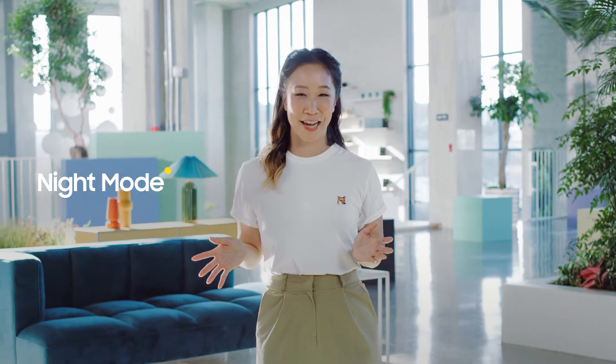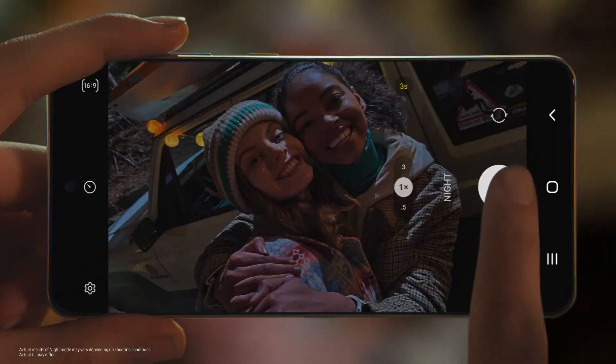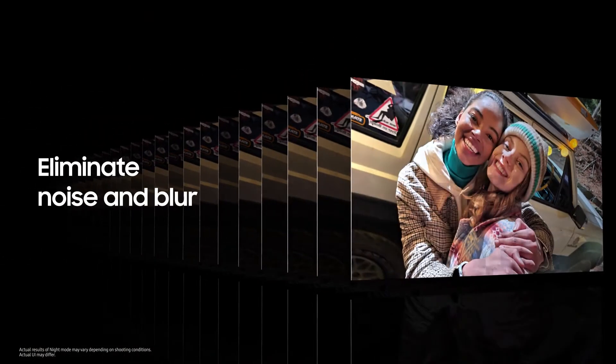The S21 FE also takes gorgeous photos at night. Let's say you want to capture a great moment, but the lighting is low. The S21 FE can help you get a clear shot even in the dark. It takes multiple frames of your shot, and then AI goes to work, eliminating excessive noise and blur.